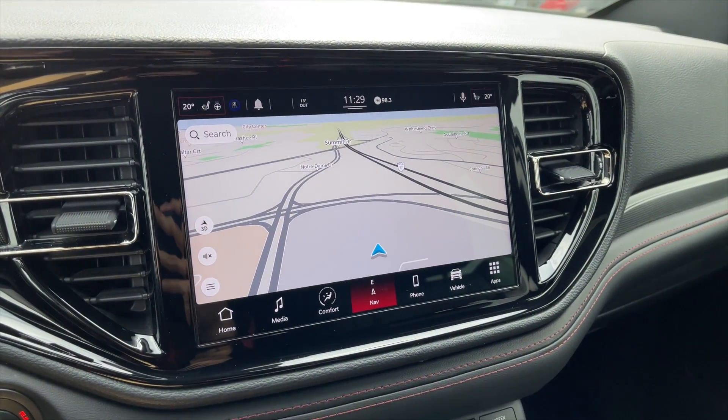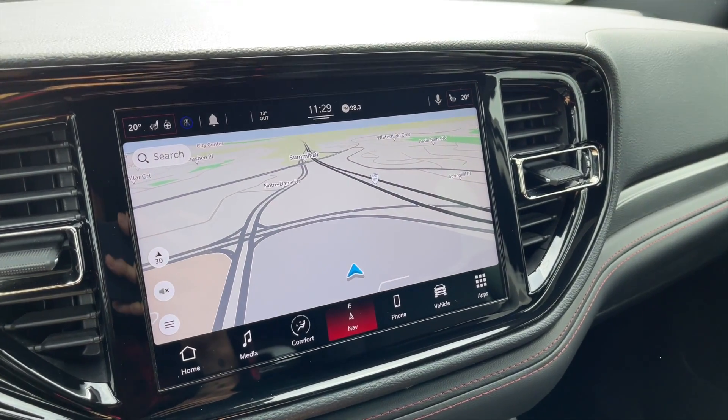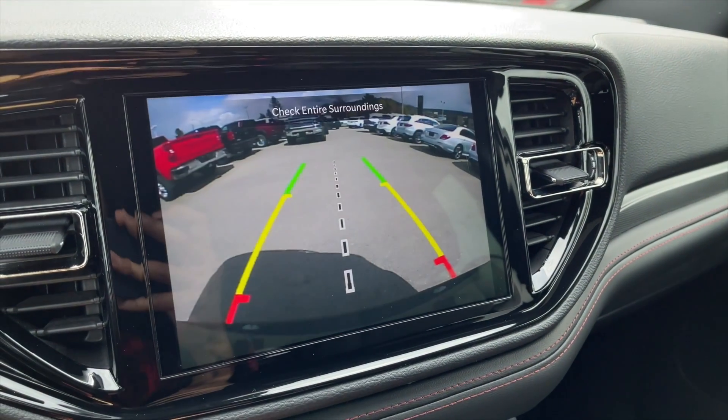For your media, it is a touchscreen display also equipped with navigation, Apple CarPlay, and Android Auto. And here's your rear view camera.